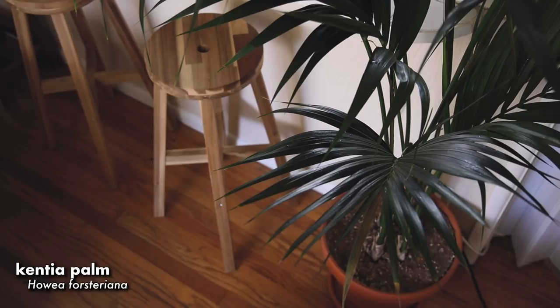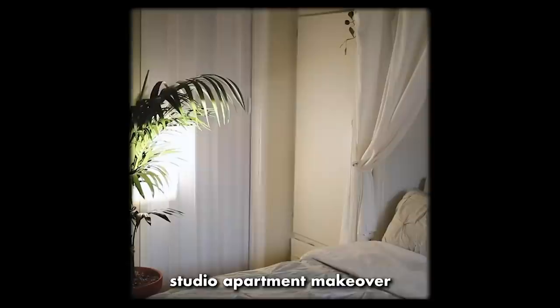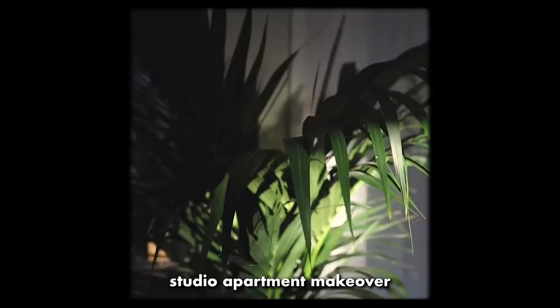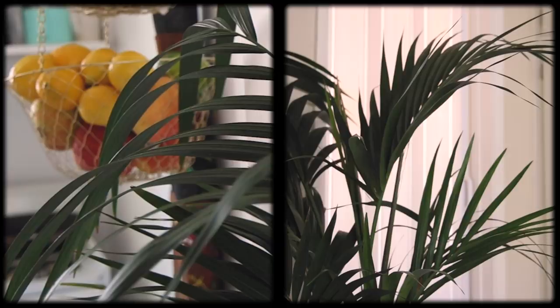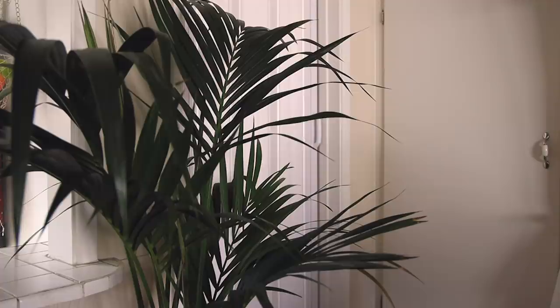Past the barstools is my Kentia palm, and this is the most expensive plant I have. I'm used to paying like five to ten dollars for my plants at the flea market, and this one was like ten times that — I was really persistent. I got this when I rearranged the apartment at the end of 2019. When the leaves are healthy it's this deep green color, but I have noticed some brown spots and dried out leaves as it grows, so I try to mist it pretty often.